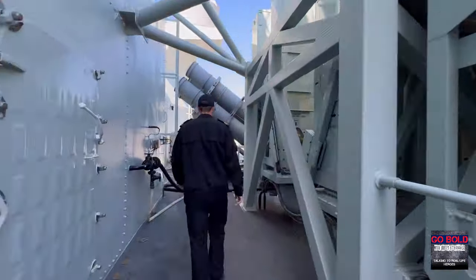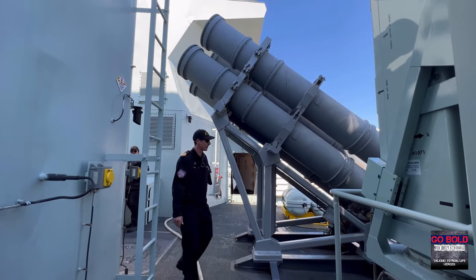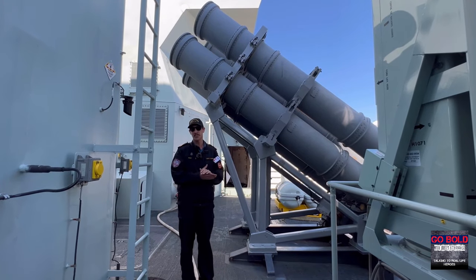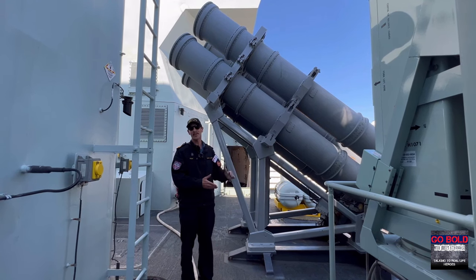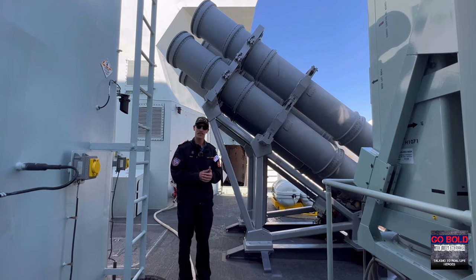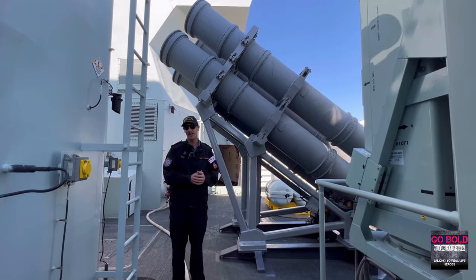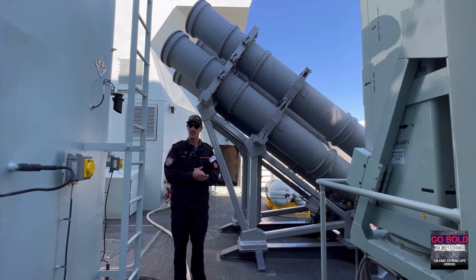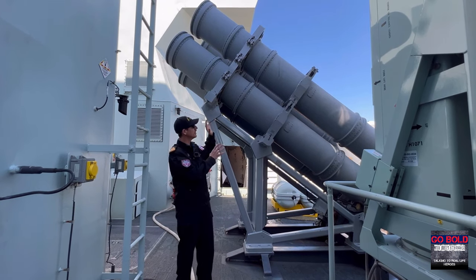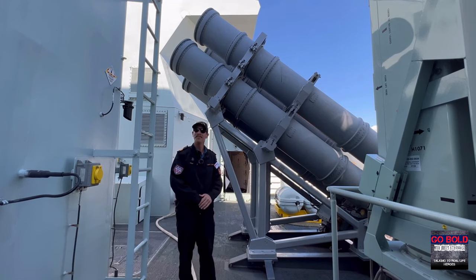Just behind me here, we have our harpoon missiles — our over-the-horizon surface-to-surface missiles. We're going to employ these in a primarily offensive capability against hostile targets, whether they be on the ocean or on the shore. This particular missile is an anti-ship missile. Many navies across the world carry the harpoon missile. There are four on this side of the ship and four on the other side. The orientation means these missiles will fire that way and go out the other side of the ship — from where they're loaded.